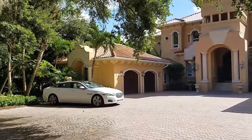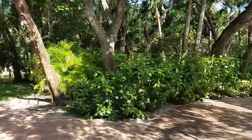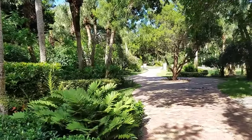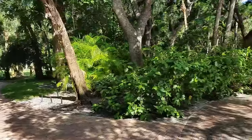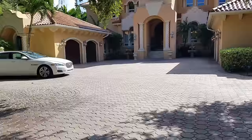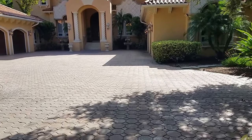This is a walkthrough video of 1321 Point Crisp Road in Sarasota. We're on Siesta Key on probably one of the most exclusive streets, Point Crisp. This lot is amazing — it's on the water, it's a large lot, and it's a super large house that is absolutely gorgeous.